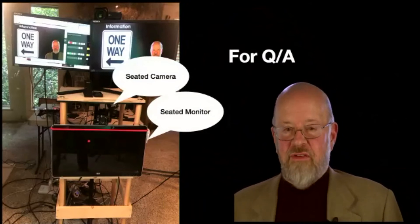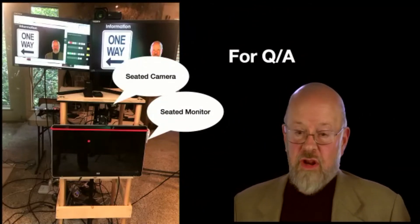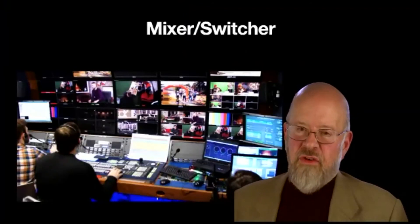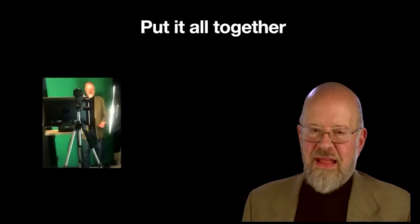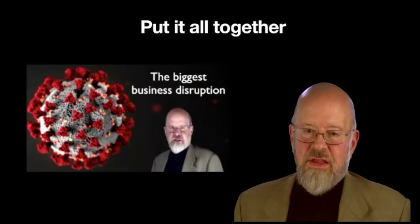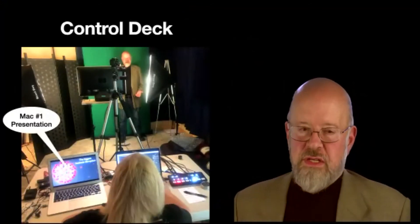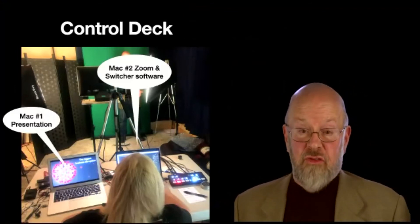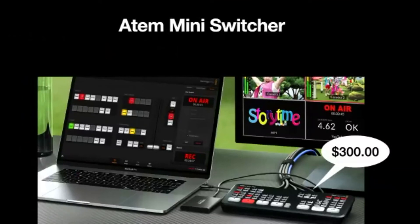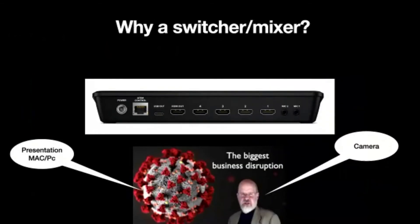I also have a seated camera and monitor for when I'm waiting for Q&A — but that's extra. You also need a mixer or switcher to put it all together: the green screen, the slides, all combined. You run two Macs or PCs — one has the presentation, the other has Zoom and the switcher software. I use an ATEM mini switcher. It looks complicated but you don't have to touch many of the buttons.